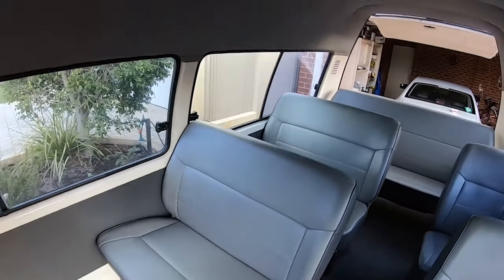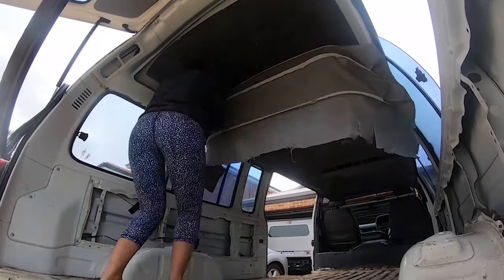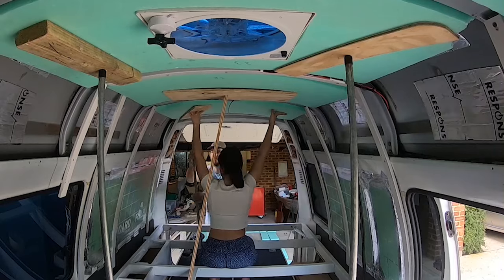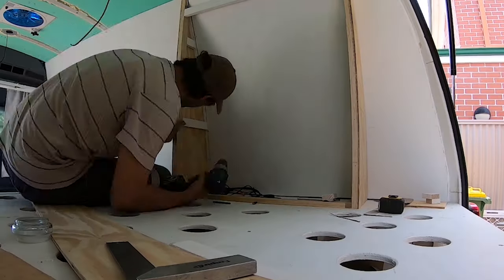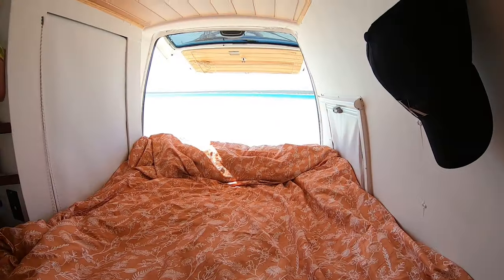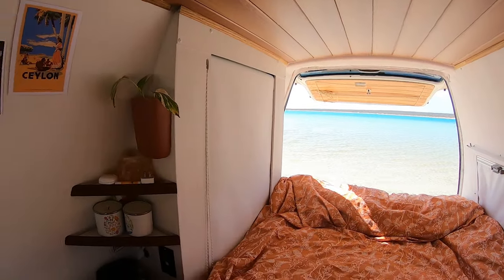Hi, we're Shannon and Kyle, and this is our van Finn. Finn's a 1998 Toyota Hi-Ace commuter that we bought in May 2020 and converted over five months. He's a 2.8 litre diesel engine with manual transmission, and we bought him with 98,000 k's on it.